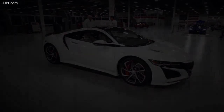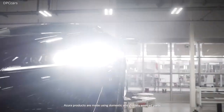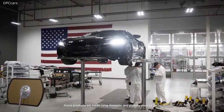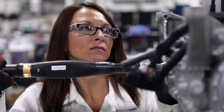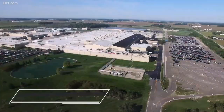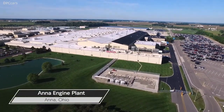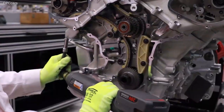Each NSX engine is meticulously assembled to exacting standards by a single master builder. As a hand-built, American-made supercar, the NSX has made its mark on the world of manufacturing. But a lesser-known story in precision manufacturing takes place just west of PMC at the Anna, Ohio Engine Plant, where precision engineering and hand craftsmanship is the true story of the NSX engine and the people who brought it to life.